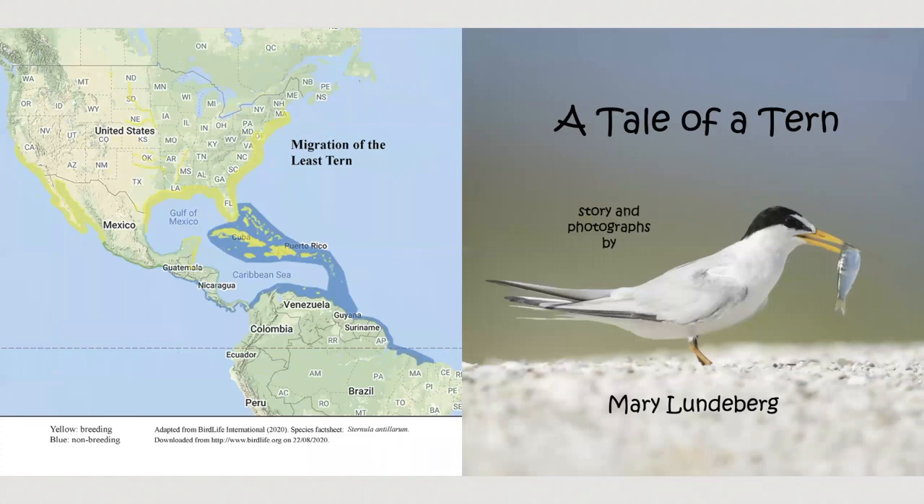A Tale of a Turn, read by Mary Lundeberg. Hi, I'm Mary Lundeberg, and I'm the author of this book.